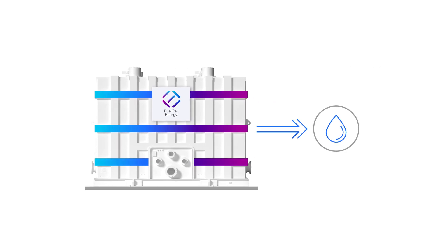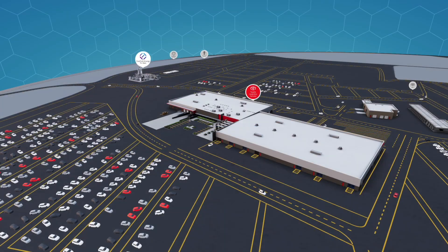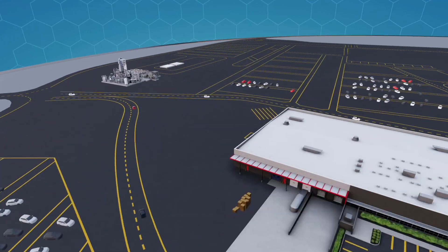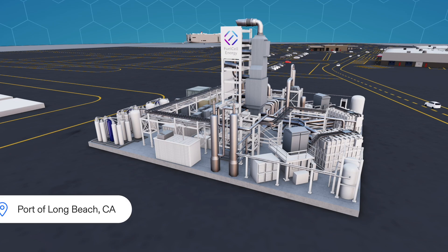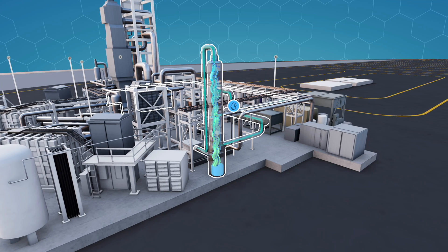Fuel cell systems can reuse water from their processes to reduce consumption. In some applications, such as our tri-generation system currently being built for Toyota at the Port of Long Beach in California, fuel cells can even generate more water than they consume, which can offer significant benefits to users in areas experiencing drought.